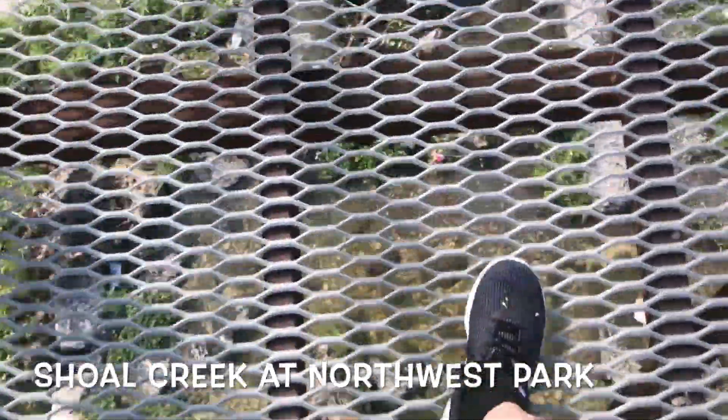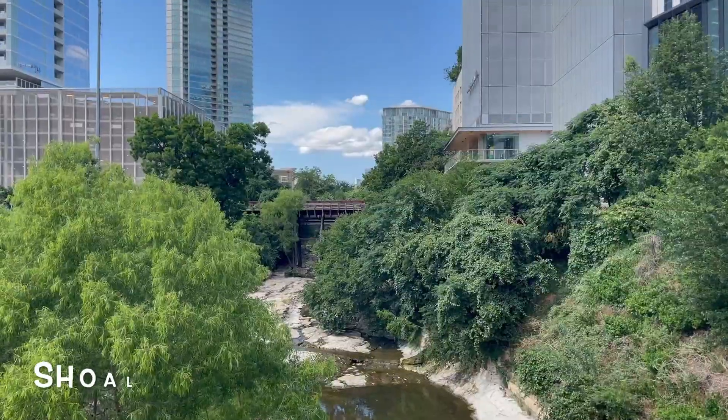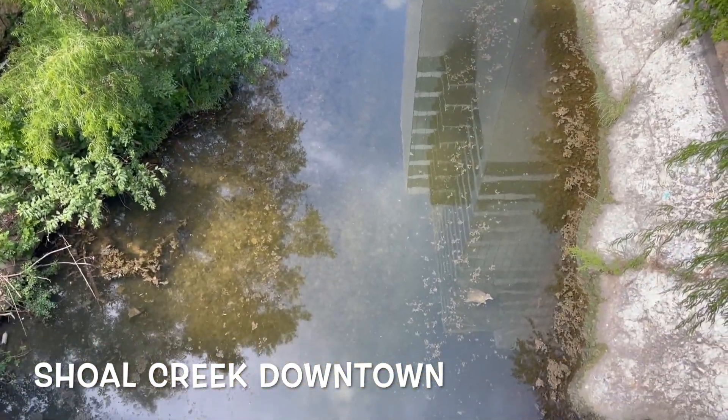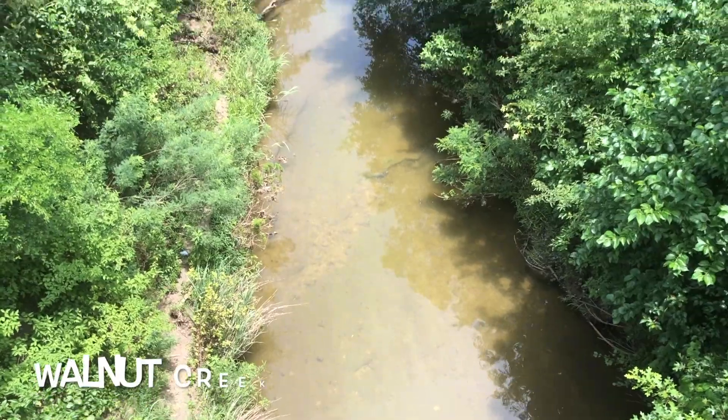The first one we'll look at is Shoal Creek at Northwest Park. This park empties out into the Colorado right downtown, so if you follow it through several parks you'll get there eventually.